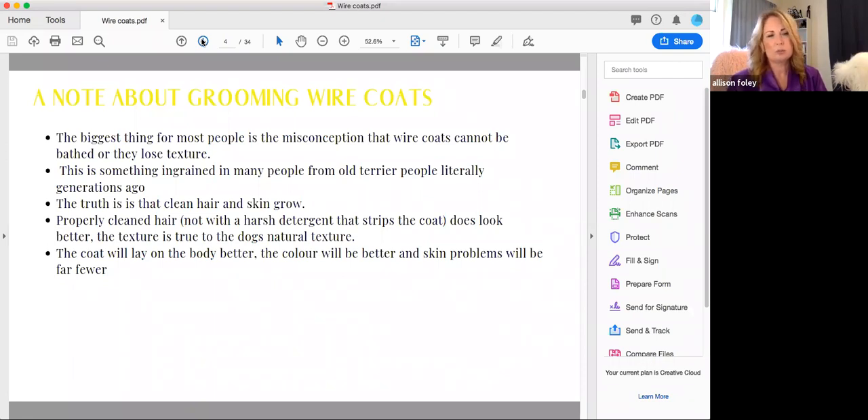A note about grooming wire coated breeds. The biggest misconception is that wire coats cannot be bathed — especially the top coat — or they would lose texture. This has been ingrained in people from old terrier handlers for generations. I've been in dogs a long time; I had my first show dog at age seven. The conception was you could not bathe the top coat — the jacket — because it would lose texture or blow, meaning instead of lying tight and close-knit to the body, it would lift up and become frizzy.